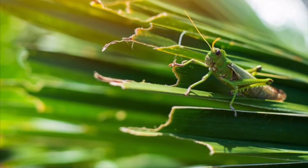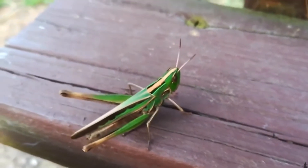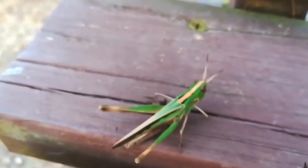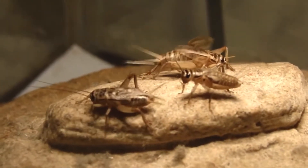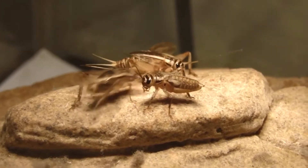Grasshoppers can jump about 25 centimeters high and around one meter long. If humans could jump as far as grasshoppers do relative to their size, we could leap more than the length of a football field. Crickets are nocturnal, which means they are active at dusk and during the night — that's one of the reasons why you can hear them chirping at night.